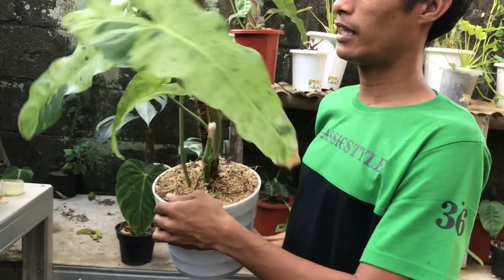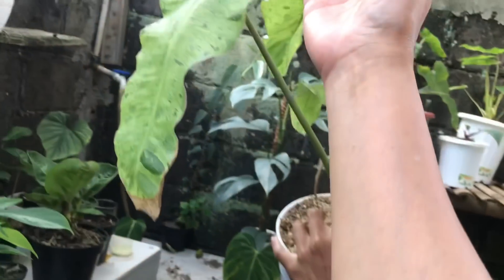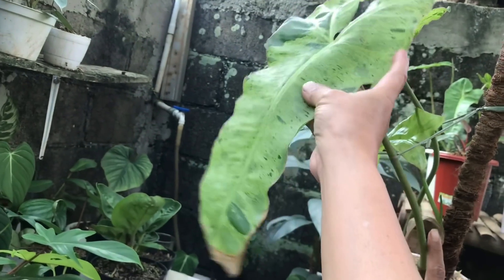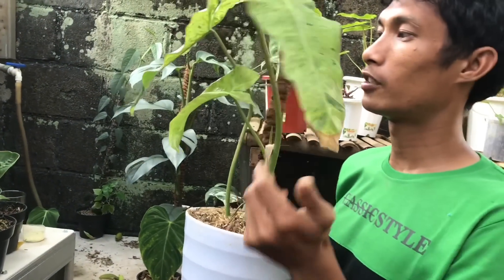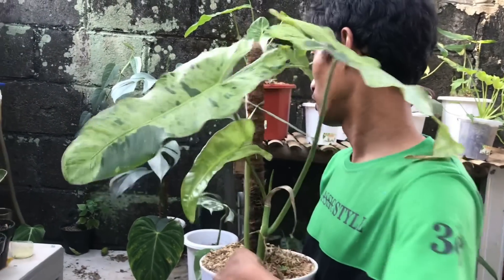Tiga daun, empat daun, 700 ribu. Gede banget daunnya ya. Cuman ini ada dipek sedikit, tapi ini bagus, gede, Menor ya warnanya. Oke lanjut.